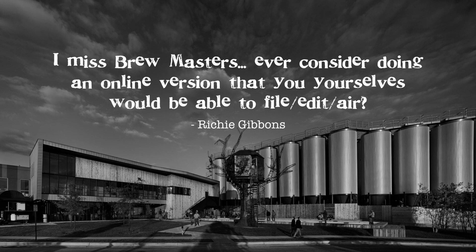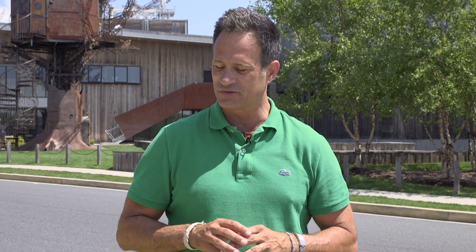This question comes in from Richie Gibbons: what have we been doing in our world of making video content since the fun we had on the show Brewmasters? We did have a blast making that show. More recently — and you can still find these on YouTube — we had fun with our pals at Complex doing our That's Odd, Let's Drink It show with such luminary guests as Mario Batali and Chris Bosh, the great hoop star.